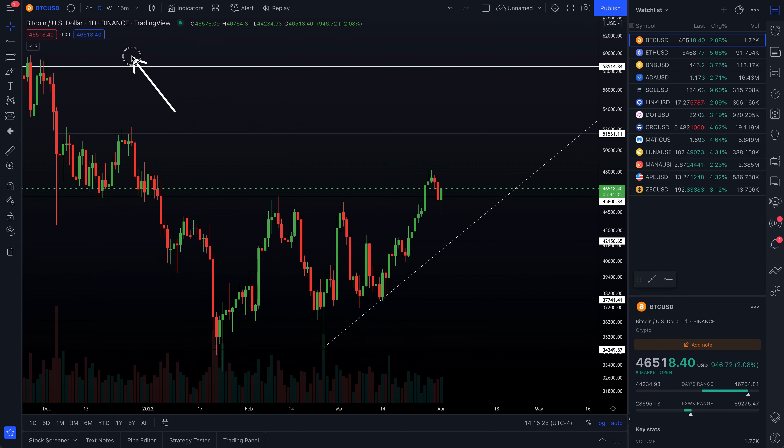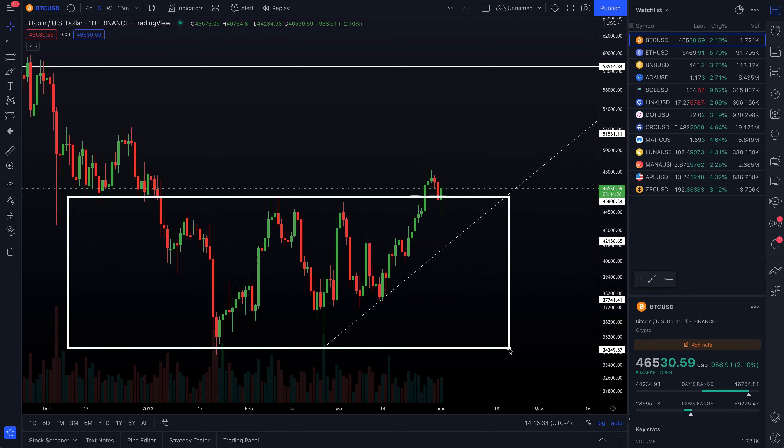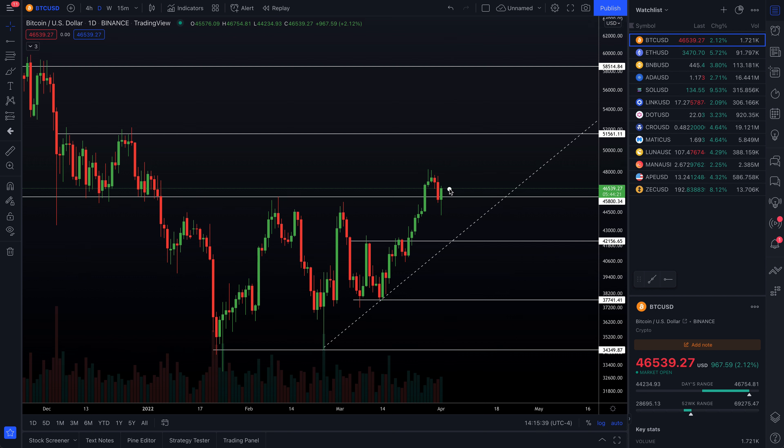Kicking things off on the Bitcoin daily timeframe, as we always do — some important developments over the course of the last week or so. We did happen to break the top end of this overall range right here, and you'll notice that we're getting the break and retest phenomenon as we speak, currently trying to print a hammer candle on today's session. That is a fairly bullish indication to me, especially noting that we've seen a nice move to the upside, a little bit of a reasonable pullback, respecting this technical level around $45,800.